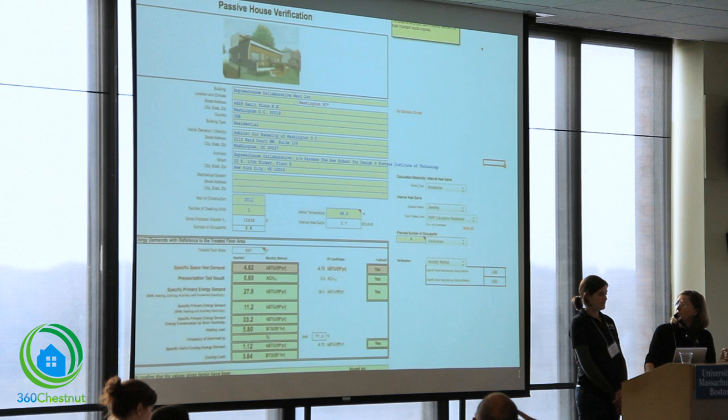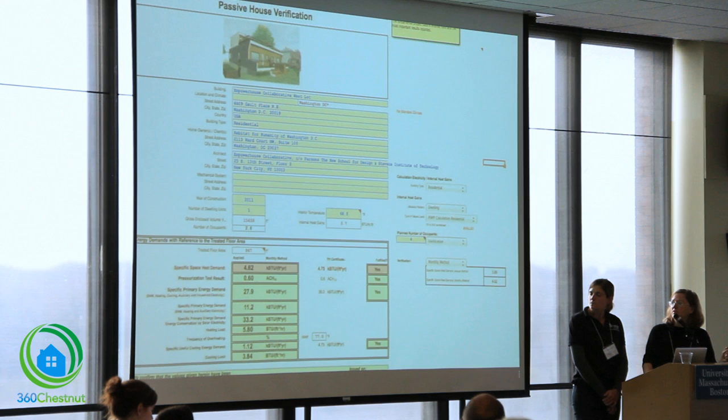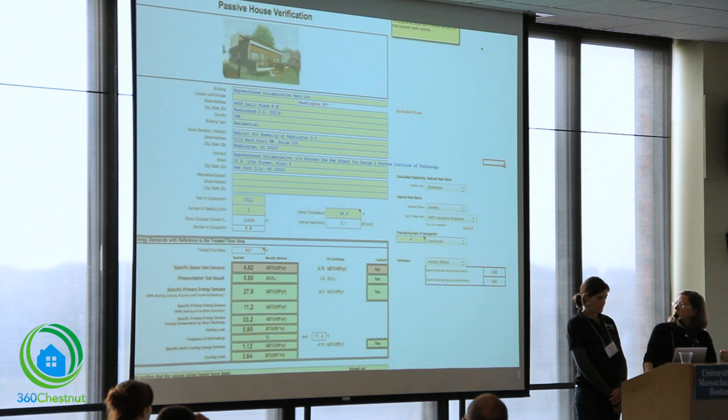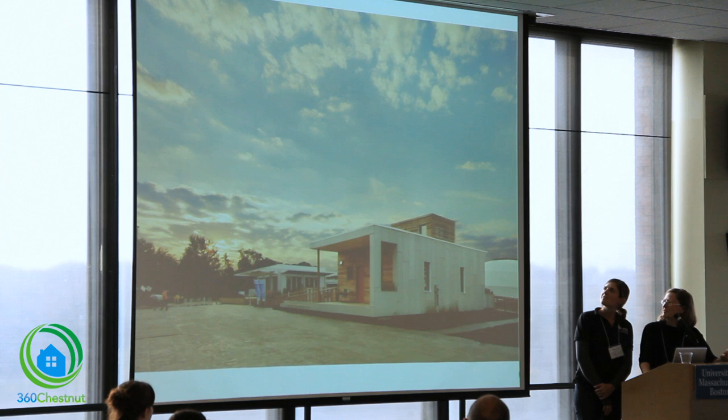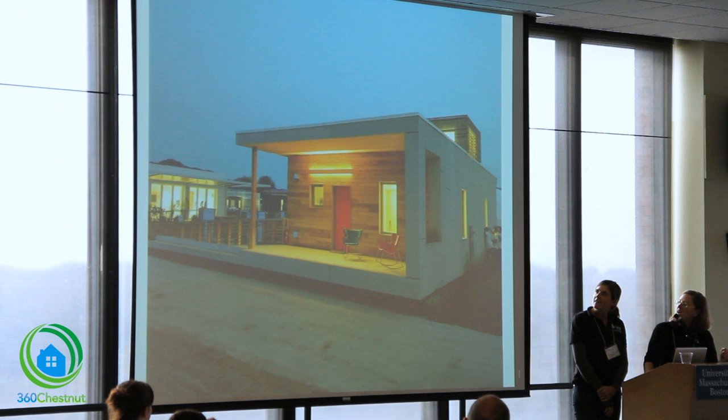Bottom line: we designed the two houses to meet passive house standards. Through all of the energy modeling, we're at 4.62 kWh per square meter per year, and our primary energy is down to 27.9. This was a rendering of what it was supposed to look like on the mall, and this is what it looked like on the mall — daytime and nighttime.